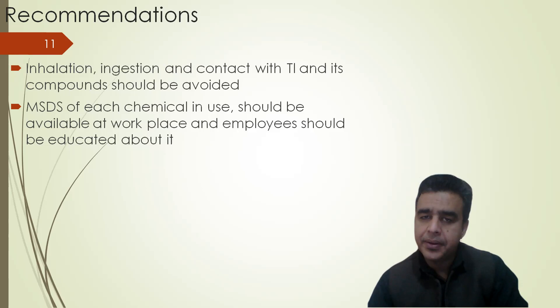Stay safe from chemicals. Use chemical safety. Stay tuned for my next lectures on safety with chemicals. Till then, God bless you.